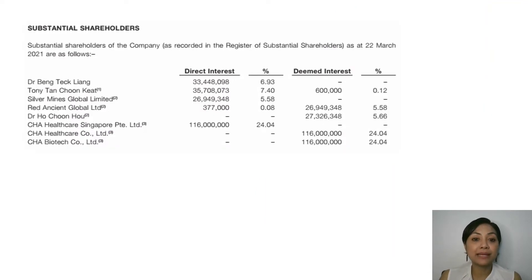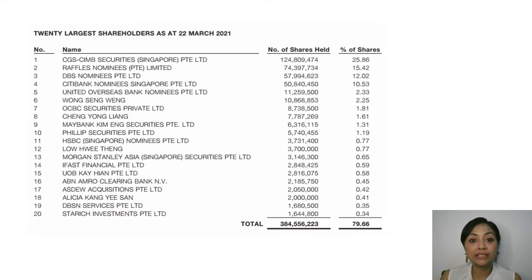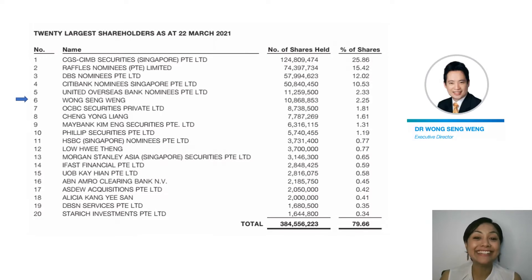On screen we have the substantial shareholders based on the 2020 annual report. The non-executive chairman Mr. Tony Tan Chun Kit and CEO Dr. Beng Teck Liang hold around seven and six percent of the company's shares respectively. According to the 20 largest shareholders as of 22nd of March 2021, Dr. Wong Zeng Wang, the company's executive director, holds around two percent. Dr. Wong is currently the medical director and consultant medical oncologist of the cancer center at SMG, and holds the appointment of executive director of the board and chairman of the medical board of SMG.